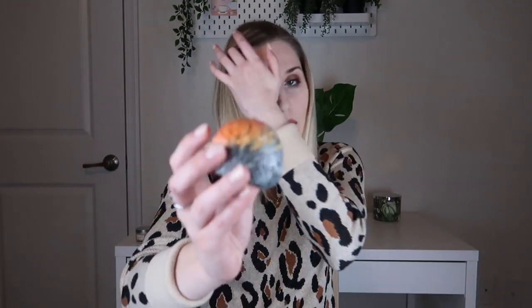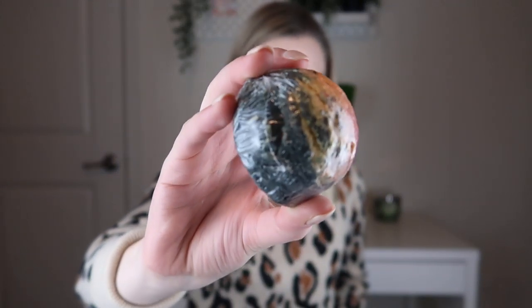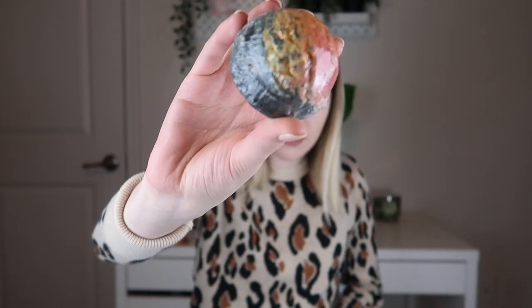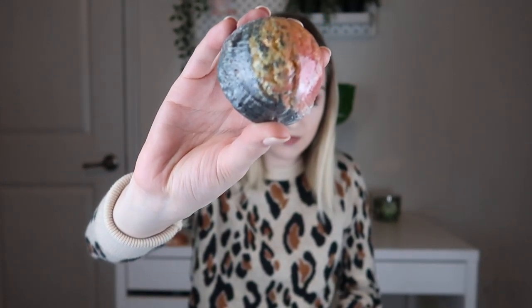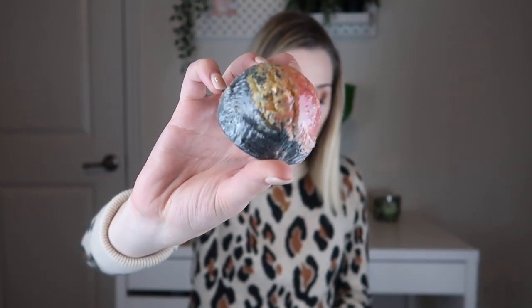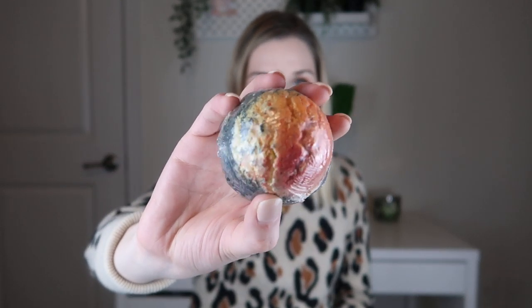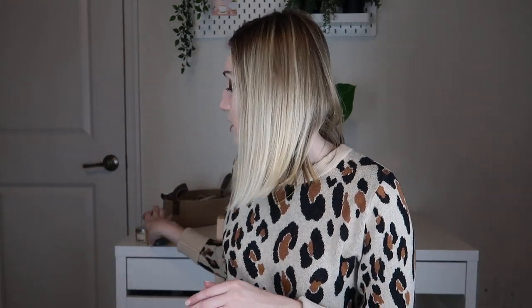The next thing is from Willow Bella Soaps — their Nights by the Fire Bath Truffle. It's black, orange, and yellow/red. Loaded with skin-softening butters and oils, these bath truffles give you the ultimate spa experience. It's scented in a rich campfire and warm toasted marshmallow — it definitely smells like that, marshmallowy and camp-fiery. These are very, very moisturizing and I'm really excited to use that one.